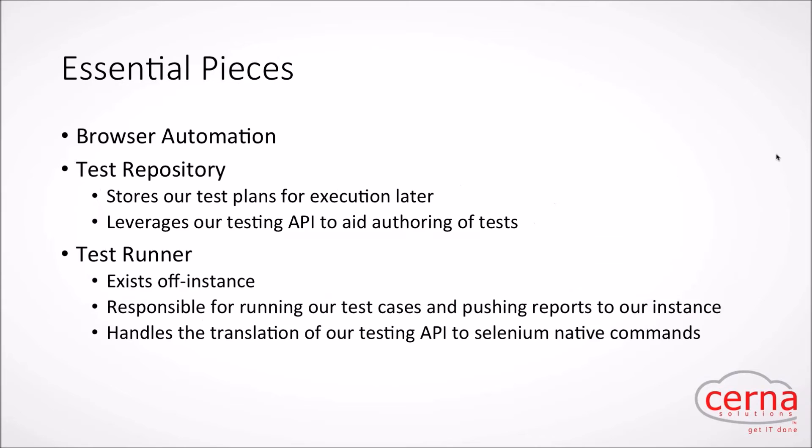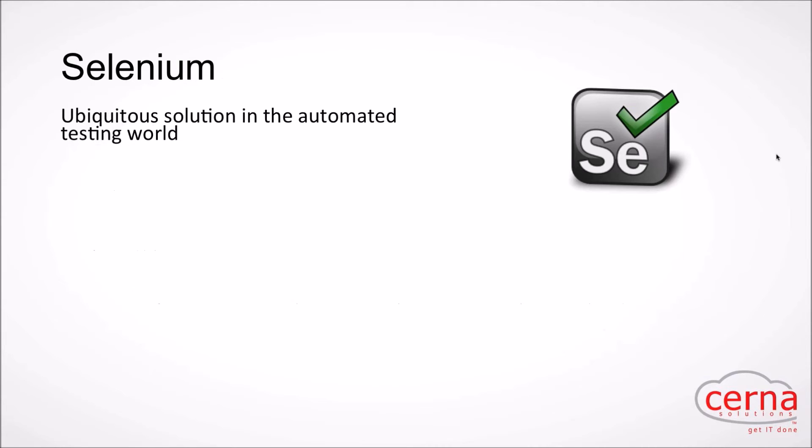User experience validation happens at the browser level, and that requires some kind of automation. The essential pieces to an automated testing solution include browser automation — and we'll focus on one main one, which is Selenium — a test repository to get organization in place, and a way to actually run the tests and handle reporting.